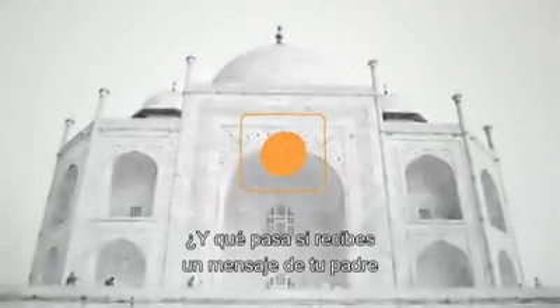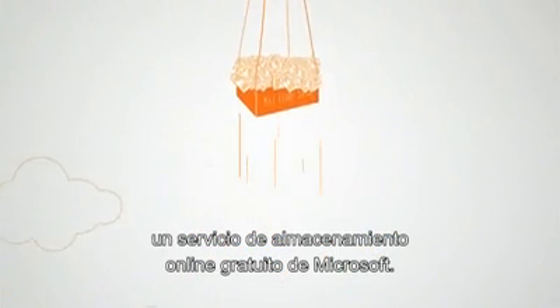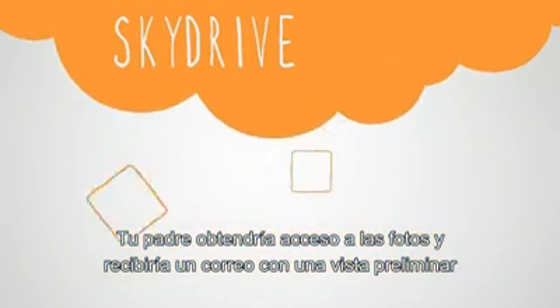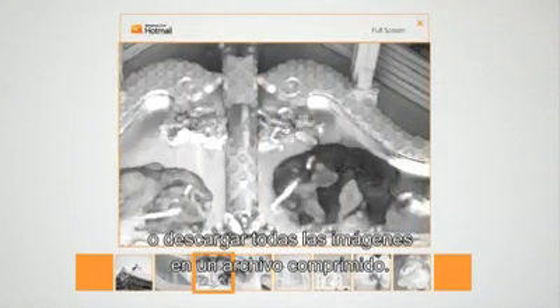And what if she sees a message from her dad asking to email all the pictures from their family vacation? Hotmail makes sending lots of large photos effortless, up to 200 files at 50 megabytes each. Hotmail uploads them to a new album on her SkyDrive, a free online storage service from Microsoft. Her dad gets access to the photos and receives an email preview of them, with options to launch a slideshow or download all the images as a single zipped file.